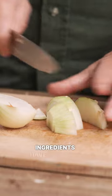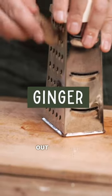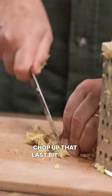All of these ingredients have one thing in common: they're very, very pungent. And let's take the ginger — get as much out of it as we can. Chop up that last bit there as well.